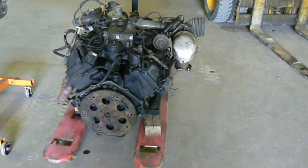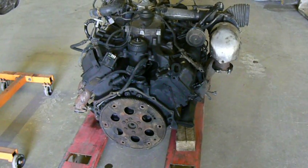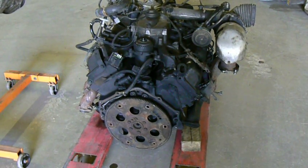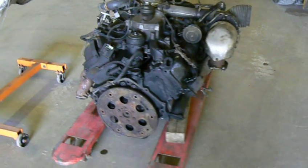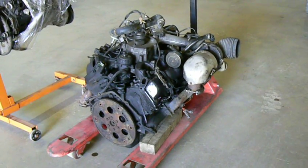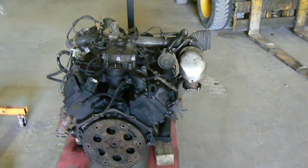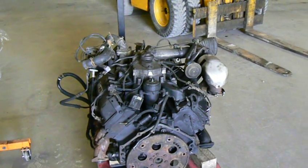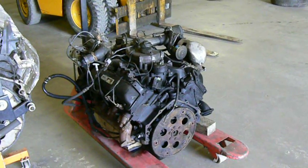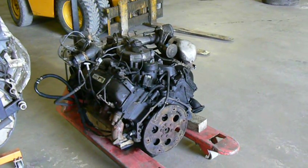The 6.5-litre turbo diesel engine was used in General Motors trucks from 1992 to, I think, 2001. I think it was replaced by the Isuzu Duramax in 2002 — correct me if I'm wrong. Well, it's not a terrible engine, certainly way better than the gasoline-derived 350 diesel engine which GM used back in the 80s.